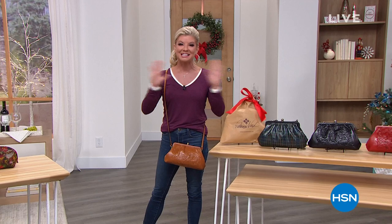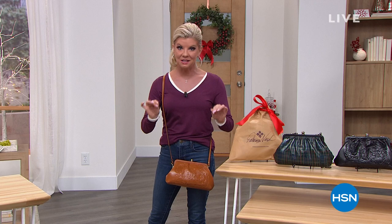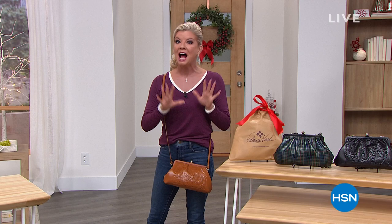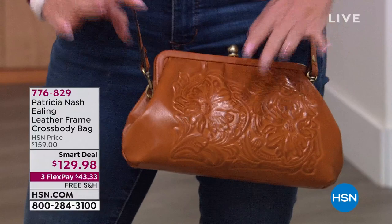Hi everyone, hope you're having a wonderful Monday. I'm your host Lynn Murphy, and I am so excited about our next two hours. Patricia Nash is here and we are talking premium, handcrafted, finest leather in the world in beautifully inspired vintage pieces. You're going to hear the whole inspiration behind our smart deal that has the leather frame design.